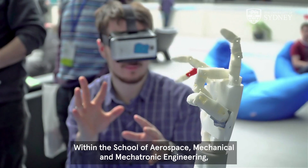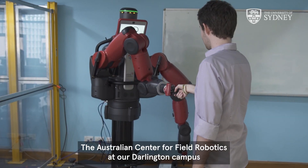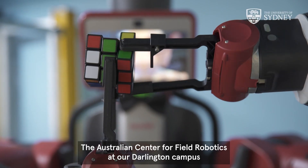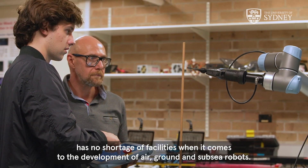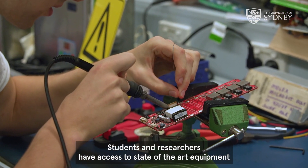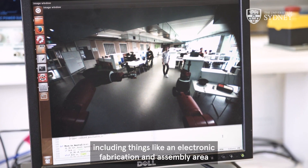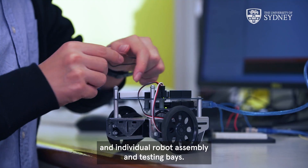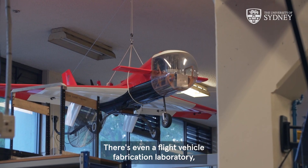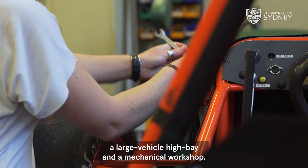Within the School of Aerospace, Mechanical and Mechatronics Engineering, there are endless possibilities to create and learn. The Australian Center for Field Robotics at our Darlington campus has no shortage of facilities when it comes to the development of air, ground and subsea robots. Students and researchers have access to state-of-the-art equipment in the field robotics laboratory, including an electronic fabrication and assembly area and individual robot assembly and testing bays. There's even a flight vehicle fabrication laboratory, a large vehicle high bay, and a mechanical workshop.